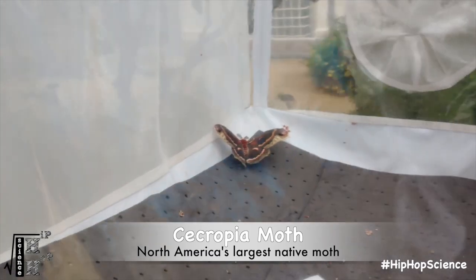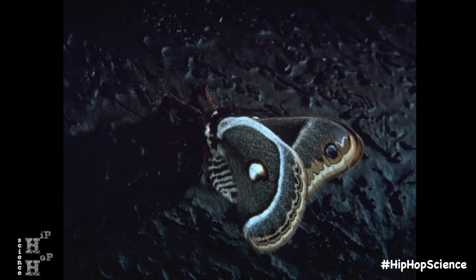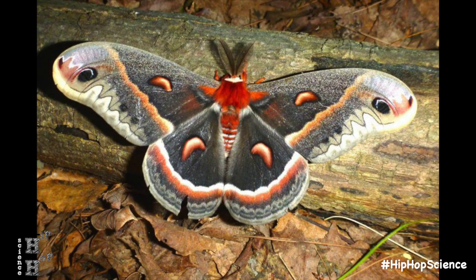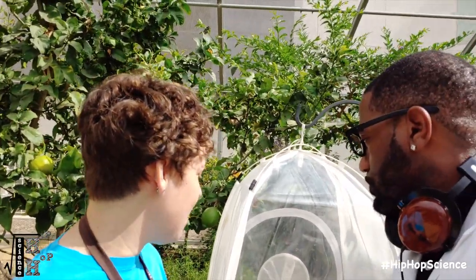The cecropia moths we see in here are kind of guest stars in our butterfly pavilion. As moths, they're cousins to the butterfly — another branch of the family, still in the order Lepidoptera. Moths are typically nocturnal, and you'll see adaptations like those really nice feathery antennae that help them pick up more chemical signals instead of relying so much on vision, as butterflies do during the day. These nocturnal moths are really well specialized to move around at night.